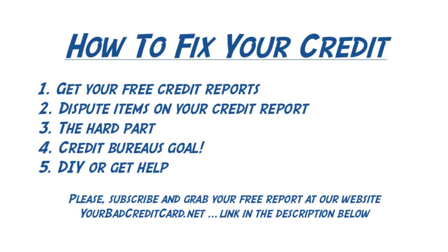This is Dan Willis. Please visit the link in the description below to check out an article at our website, yourbadcreditcard.net. Please also sign up for a free report — these seven super simple steps are given away, just visit our website to sign up. Please like this video, subscribe to our YouTube channel, and have a fantastic afternoon. Looking forward to talking to you again soon.